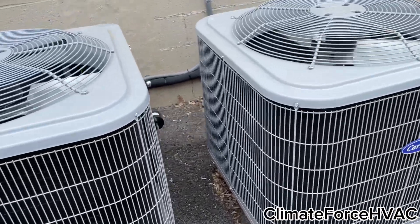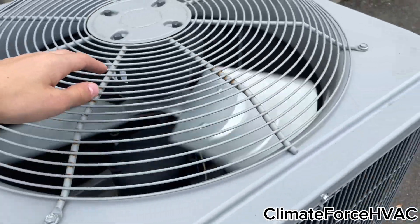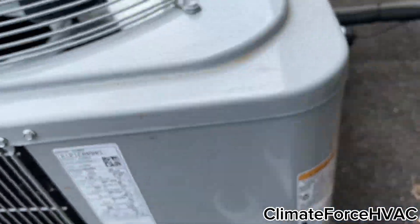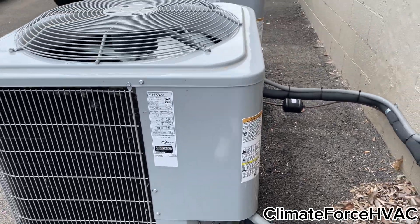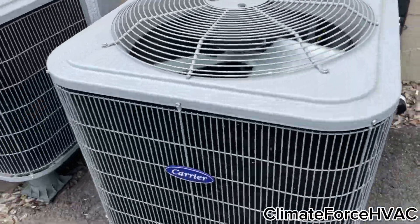Here are two Carrier Comforts. This is 2.4-ton, this is 2.4-ton. Last one's four-ton. I believe these both replaced Ares units.